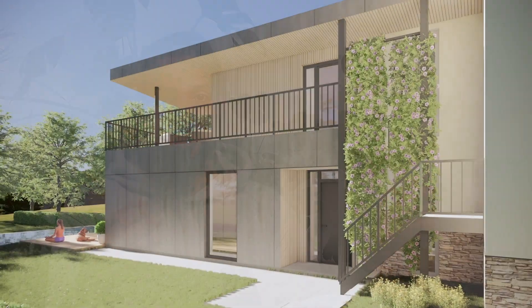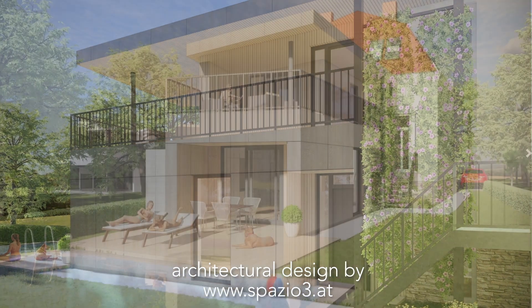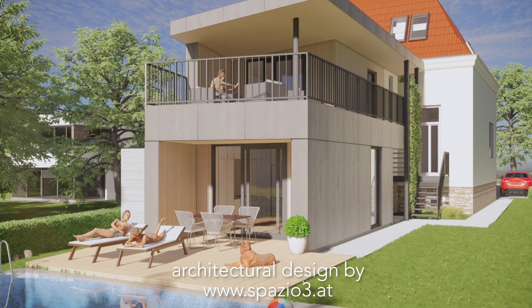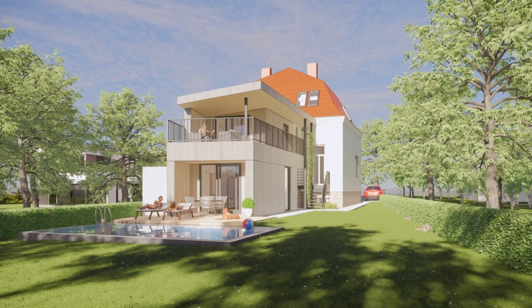Today we're in Austria, and this is a project for a family with three kids. It's about an existing building that has gotten a new extension designed by another architect, who I'll name at the end of the video. My mission here was to furnish the entire house, in collaboration with a good friend who works as a furniture designer. As this is a big project, let's get right into it.